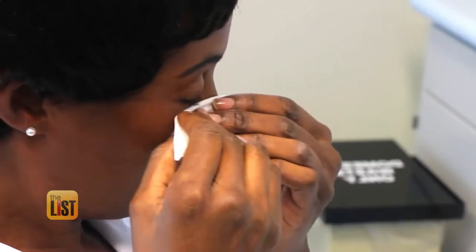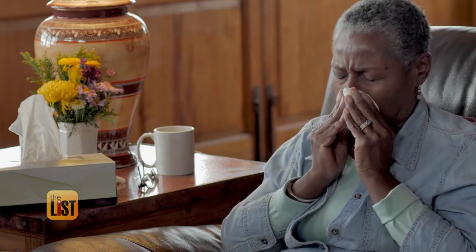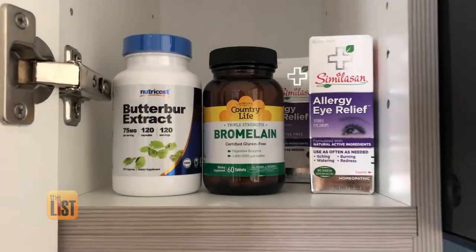Sneezing, runny nose, itchy eyes — allergy season is upon us. If you're an allergy sufferer, it's time to try some alternatives. We spoke to Dr. Bryce Wilde, who shares three ways to treat and prevent allergies naturally.